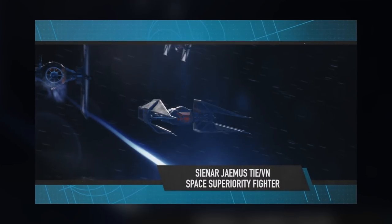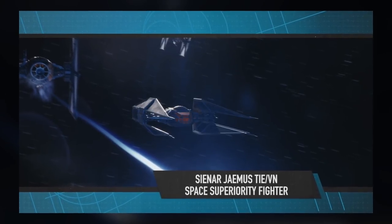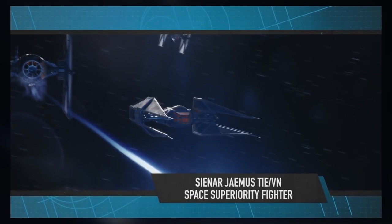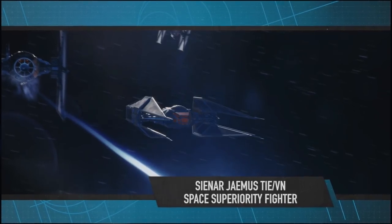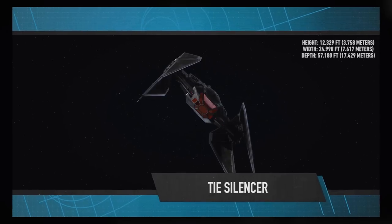It has laser cannons and a missile launcher, and resembles the Empire's TIE Interceptor. The Silencer looks to be about the same size as the First Order TIE Fighter, but it's nearly twice as deep as the TIE Interceptor, which measured in at 9.6 meters.